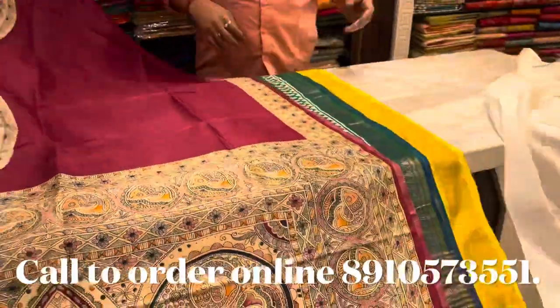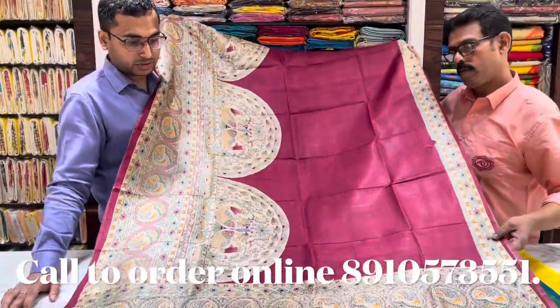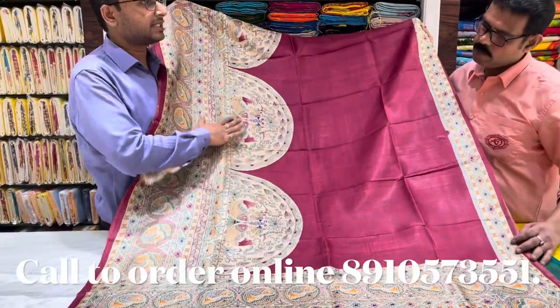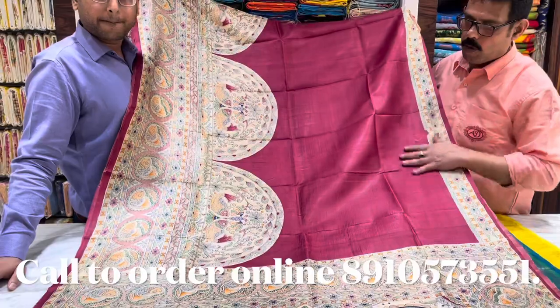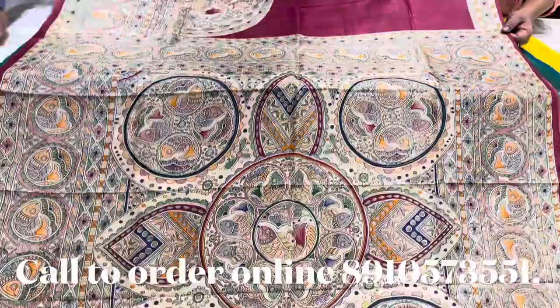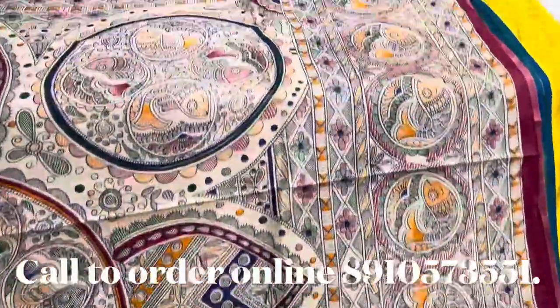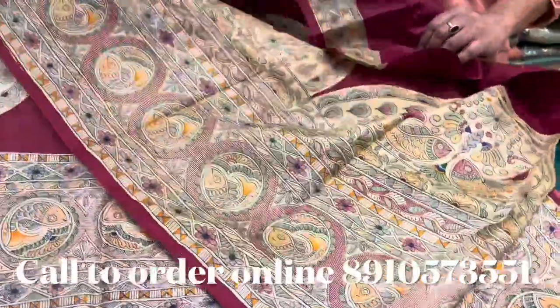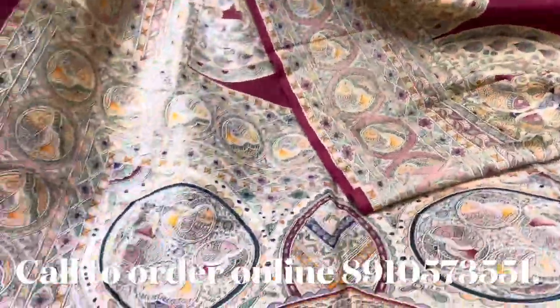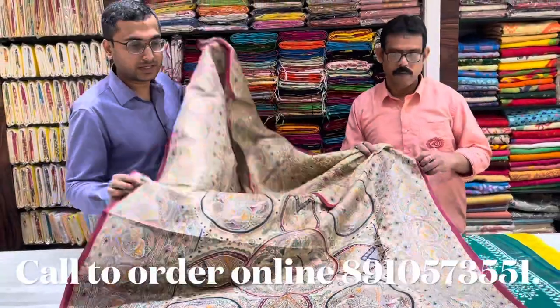Next, this is the first choice of Modu Bouni print, and the artist has been working on it. Modu Bouni is all over. The body is plain, the body is magenta color, and the motif color is printed in all Modu Bouni style. This is priced at 4,495.